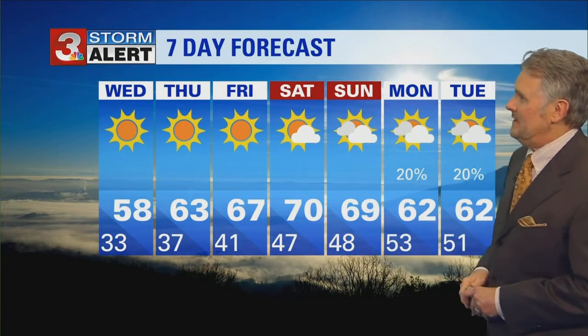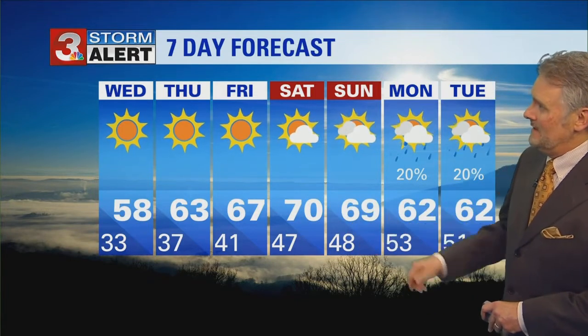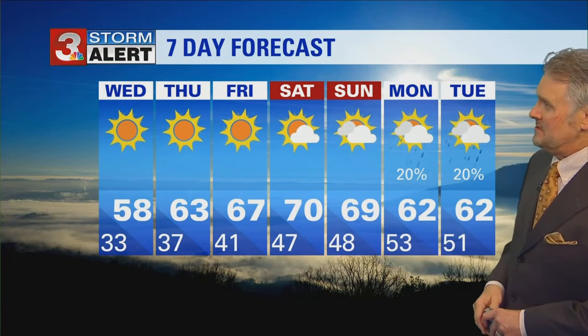58 tomorrow with lots of sun and northerly winds. Tomorrow night, 37 with clear skies. Seven-day forecast: Thursday 63, Friday a little warmer at 67. Coming up on Saturday and Sunday, near 70 degrees with lows in the 40s. And then on Monday and Tuesday, there is a chance we could see some rain moving in.